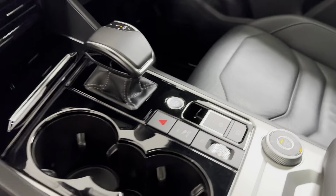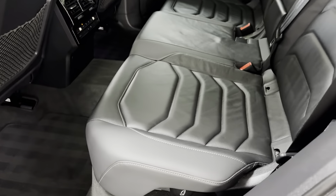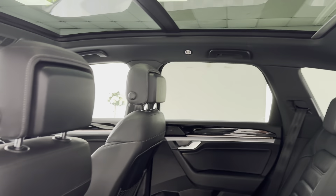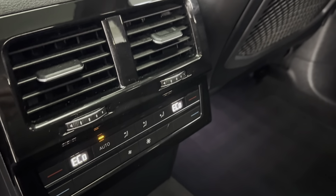Bluetooth streaming, so you can play your music through the iPhone. They really are a very, very good car. There's the rear seats. Got separate rear heating controls as well.